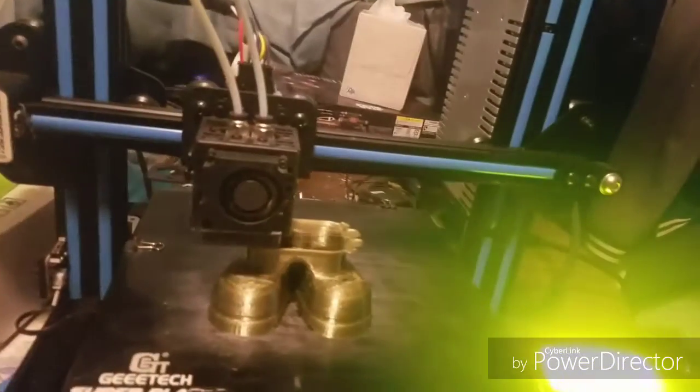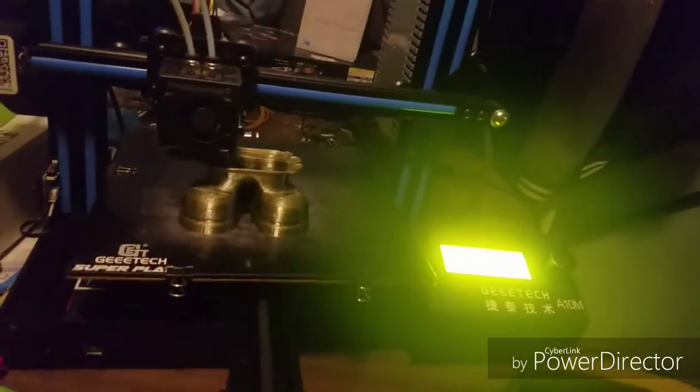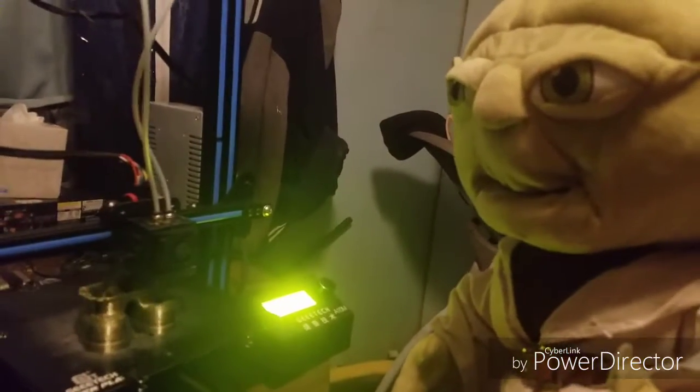So Yoda, what are we printing? Printing Philbin. So we think.